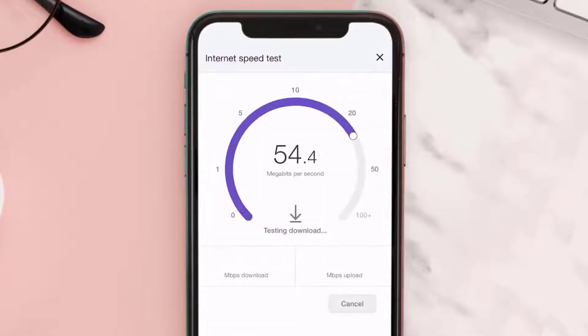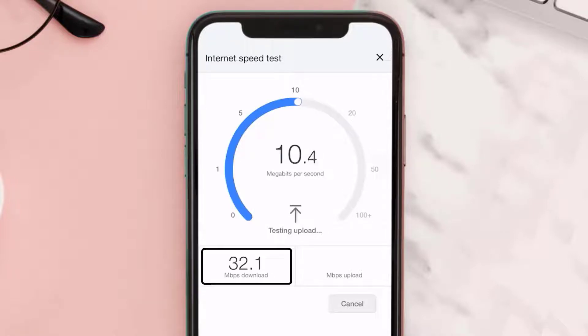If your internet speed appears to be unreasonably low, you may need to contact your internet service provider for help. The minimum speed required for stable streaming is usually 9 or 10 megabytes, so if it's anywhere near or above this number, that's fast enough to stream your favorite shows.